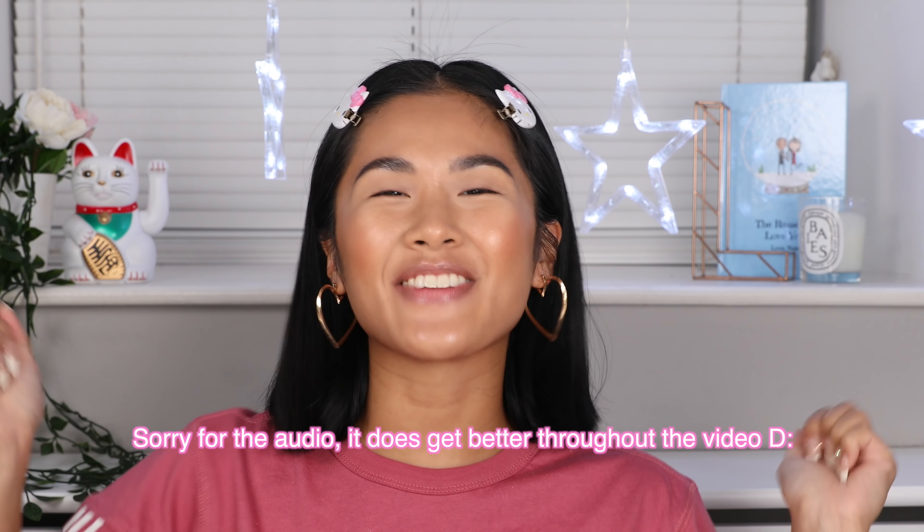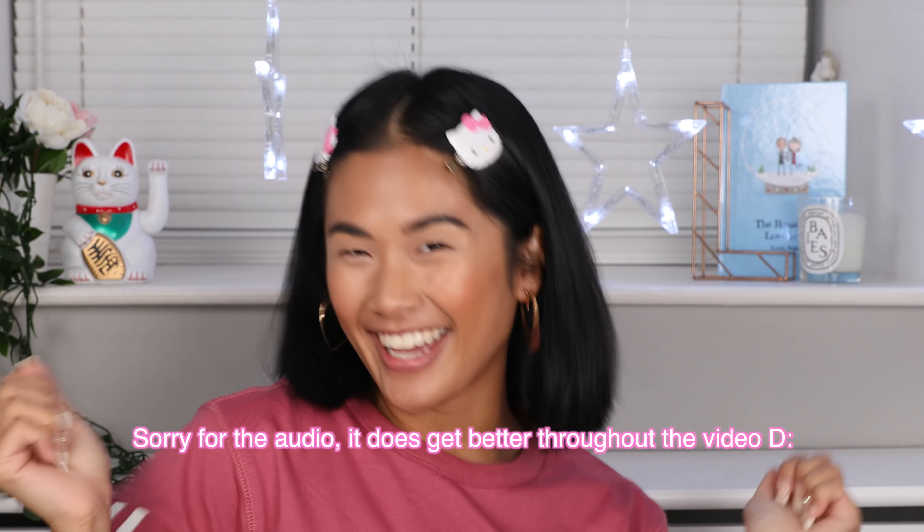Hello my lovelies, welcome back to my channel, thank you so much for being here. First of all, I have so many good news to tell you guys in this video. I am filming in 4K — me filming in 4K! I can't tell you how long it's taken me to get this setup right; it literally took me like eight months.